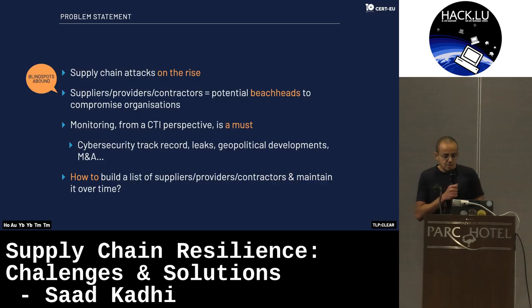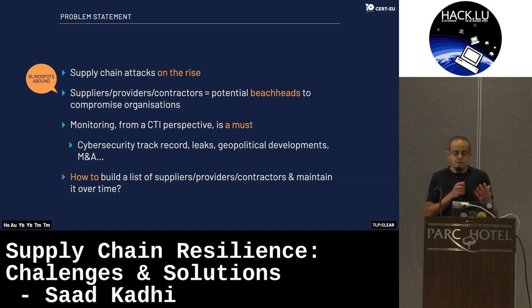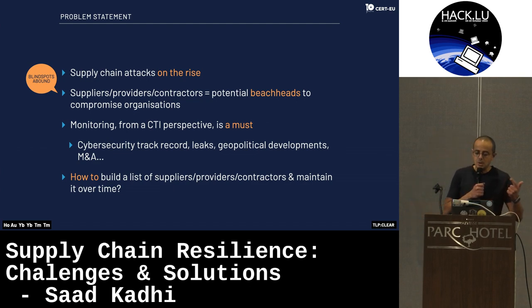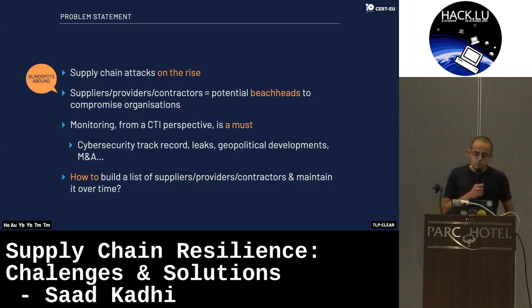As you certainly know, supply chain attacks are obviously on the rise. But we tend to think of them only from the technical side — like software and hardware that we're using. Of course, we also have to consider suppliers, providers, and contractors in the larger sense. And we have a lot of blind spots there.